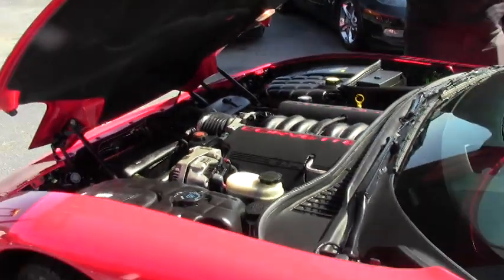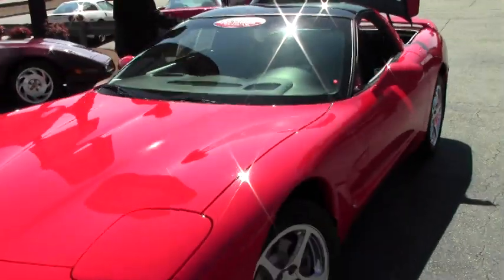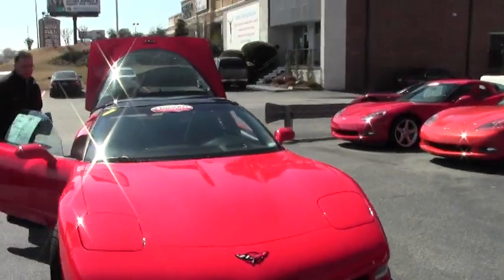350 horsepower and as you can tell, it shows like a car with only 13,000 miles on it. It did come with a glass top, though we do not have the other top.